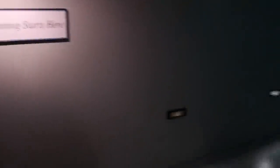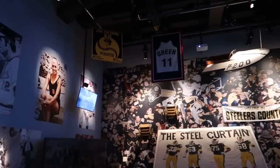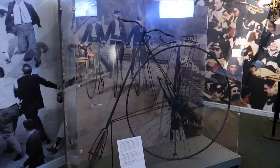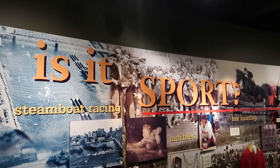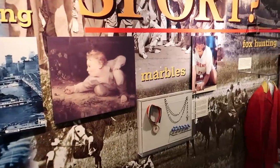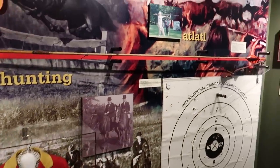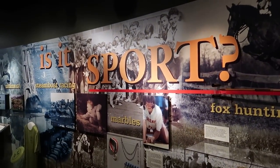Here's a female boxing national championship belt held by Tika Hemingway — apparently the winning starts here. We follow footprints into a Pittsburgh-themed sports room. Included in the sports memorabilia is an old penny farthing bicycle. And here we are asked the eternal question: is it sport? Things up in the air include ultimate frisbee, marbles, fox hunting, and throwing an atlatl. You know what? I say it is sport.